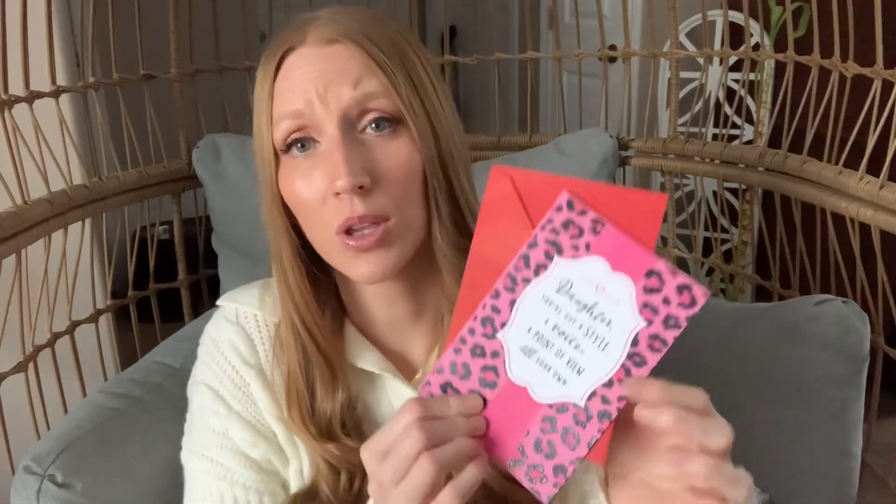I did pick up a couple of cards, because at my locations the good cards just go so fast, so I wanted to get some picked up early. This one is for Daughter — I love the pink cheetah print on there. It says 'Daughter, you've got a style, a voice, a point of view, all of your own.' She's getting a little more grown up, so I thought this would be a little sassy, a little chic, kind of classy all in one. I also picked up a card for my husband, and one for parents as well.